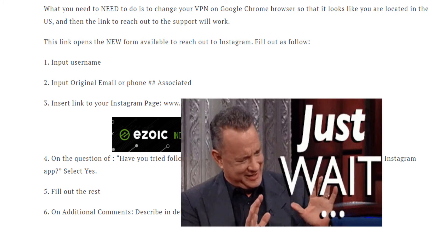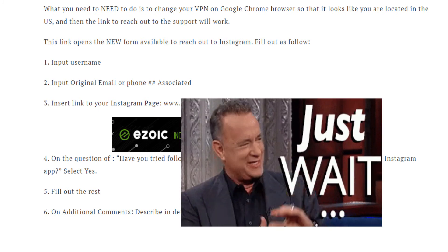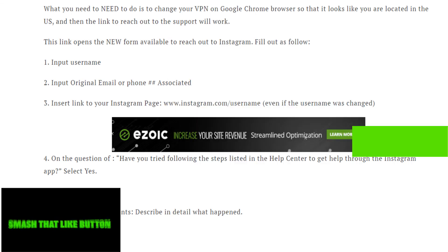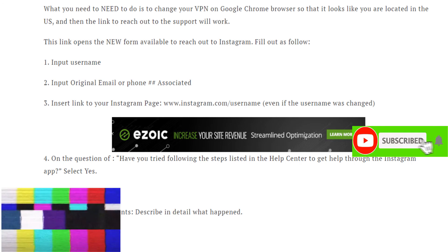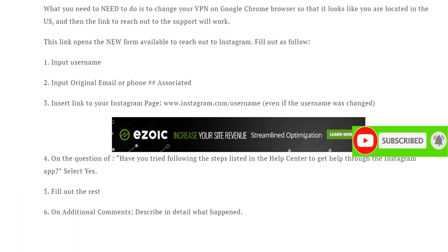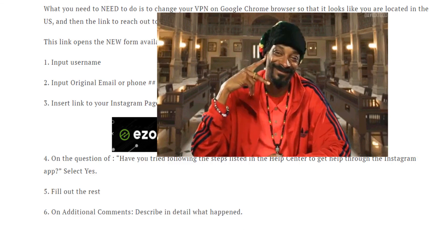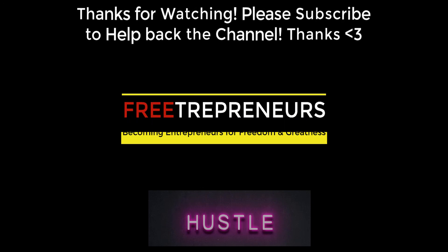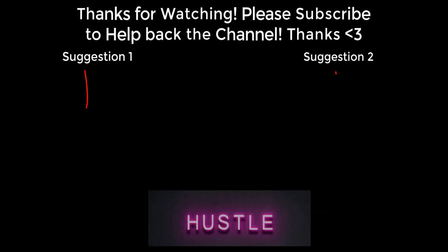Patience is key in this process. Do not panic — fill out and be patient. Please like this video, subscribe, and share to help back the channel as I am helping you by providing value. Until next time, take good care of yourself. Peace. Don't forget to smash like and subscribe. Thank you.